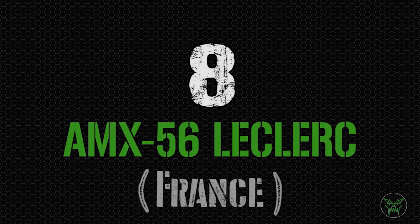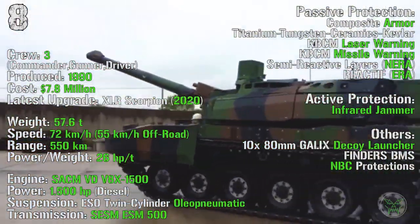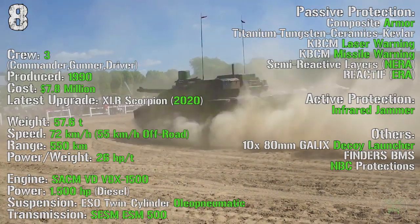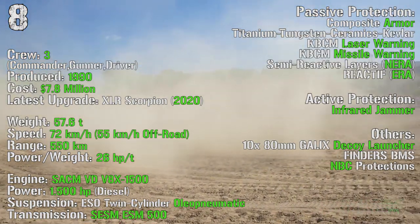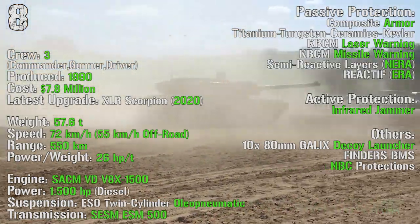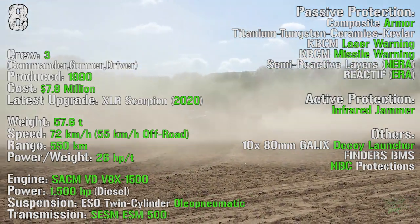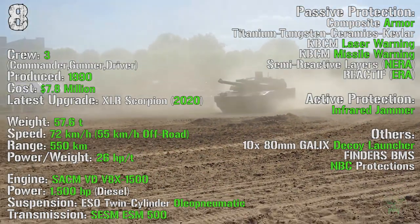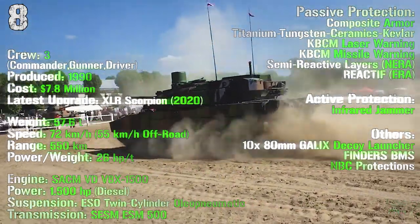At the 8th spot we can find the Leclerc from France. It's been produced from 1990, with the latest upgraded XLR Scorpion introduced in 2020. It has a cost of 7.8 million dollars, a crew of 3 and a weight of 57.6 tons. It can reach a maximum speed of 72 km/h on-road and 55 km/h off-road, with a maximum range of 550 km and an engine power of 1500 HP. As passive protections we can find composite armor, laser warning receiver, missile warning receiver, semi-reactive layers NERA, and explosive reactive armor. As active protections we can find an infrared jammer, plus 10 decoy launchers for smoke and grenades and NBC protections.